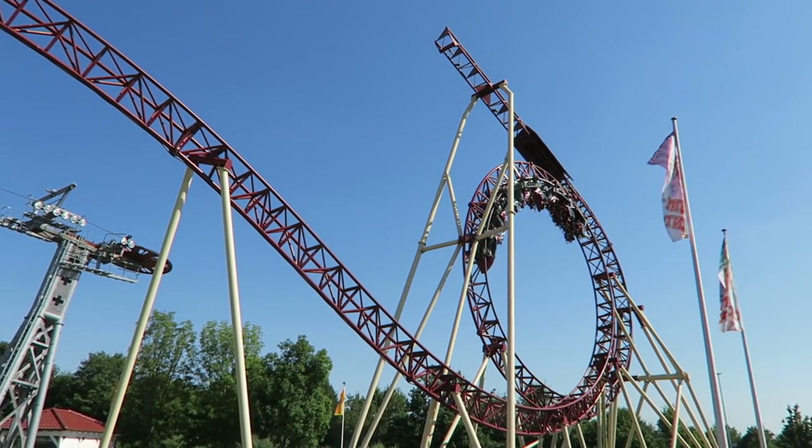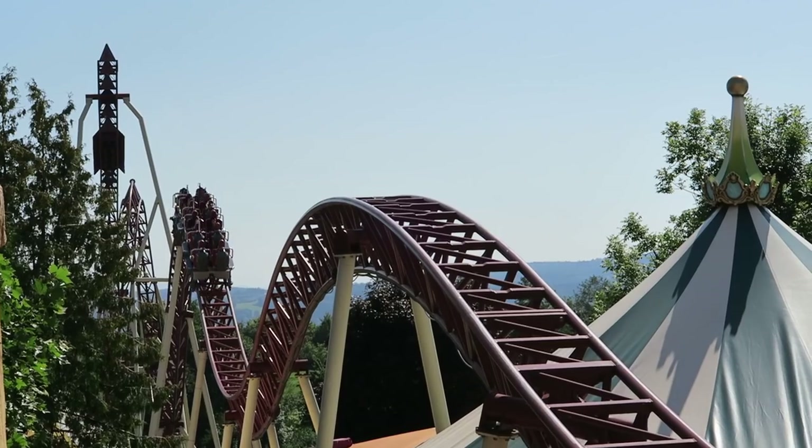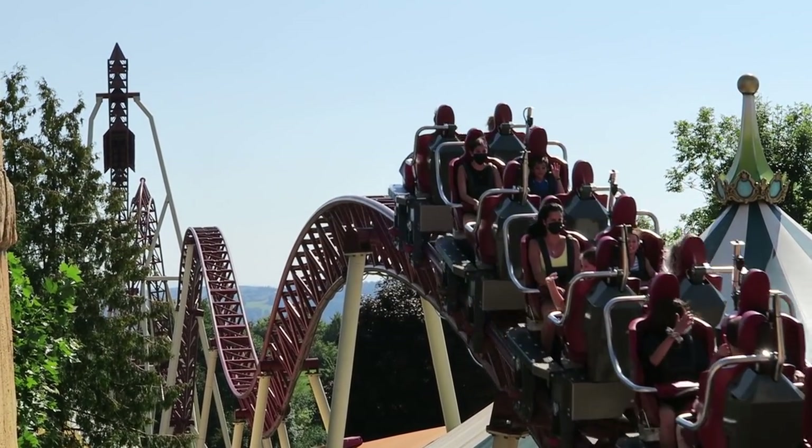I had to make one heck of a detour to squeeze Cobra and Connyland into my itinerary, but it was well worth it. In this video, I will be reviewing Cobra and explaining why it's one of the craziest coasters in the world.